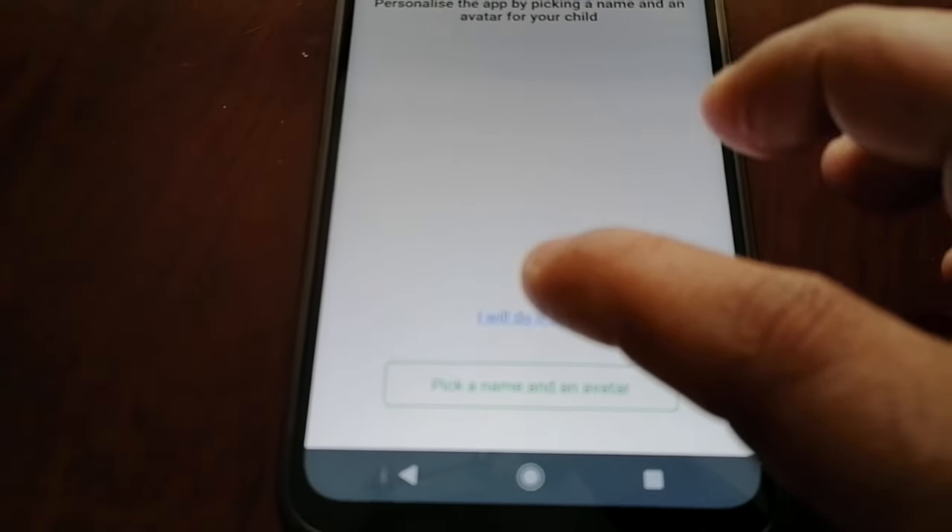I'm going to change it to satellite mode so you get a better view. Here I can see my child's location — I was just here. And here I can see my child's battery level is at 56%.